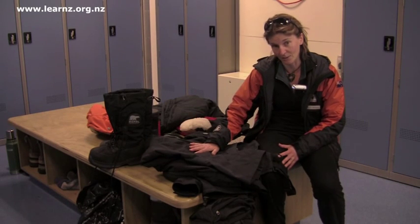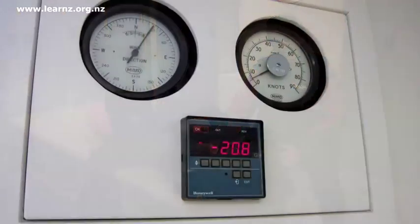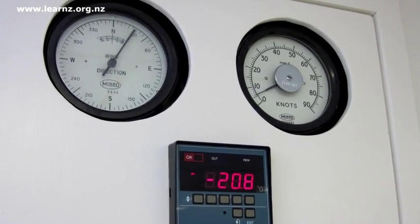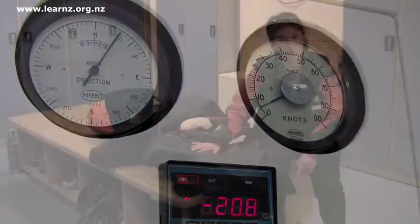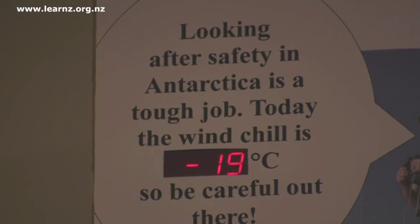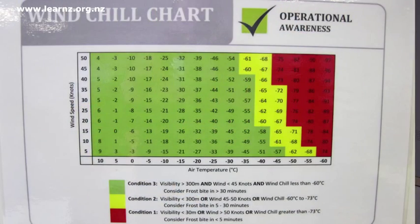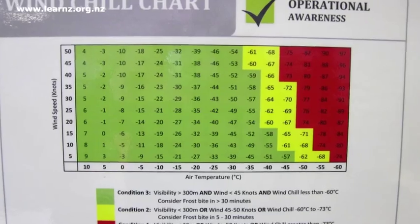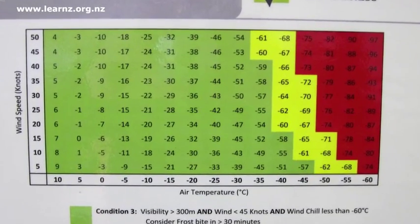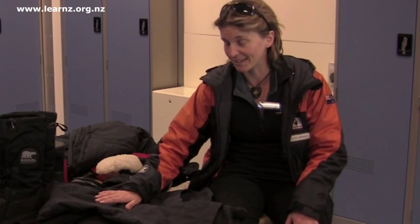Before you decide what to wear, you should think about what temperature it is. There are handy indicators all around Scott Base that tell us about conditions and temperature. If you look up here you can see the wind chill factor, which takes into account not just air temperature but wind speed as well — the faster the wind, the higher the wind chill factor, so you'll feel a lot colder even if the air temperature isn't that bad. We can see it's minus 19, so we're going to need a bit of gear out there.